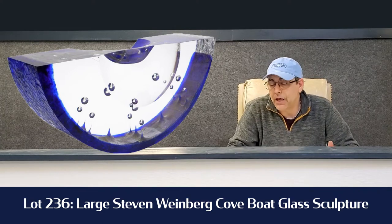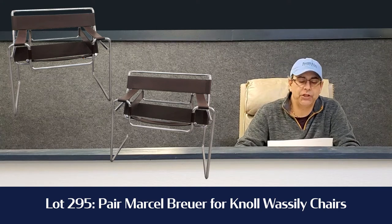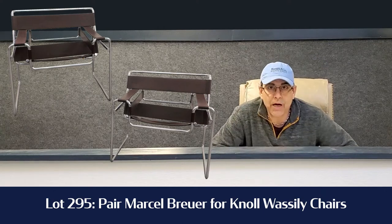And my last highlight for the sale is the Marcel Breuer chairs. Lot 295 for Knoll. They're the Wassily chairs — those leather-type sling chairs. We have a pair of chrome and leather sling chairs coming up. Lot number 295 in our auction.